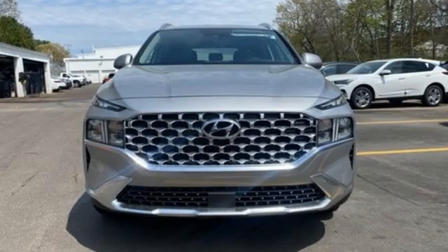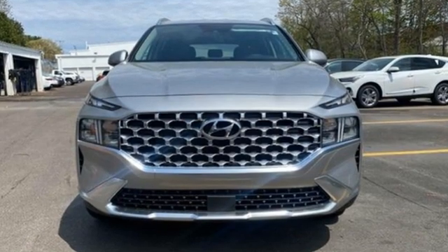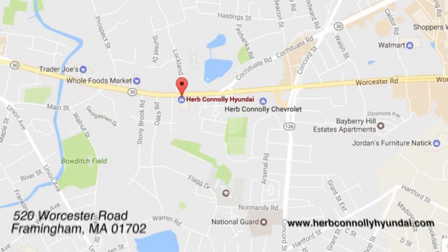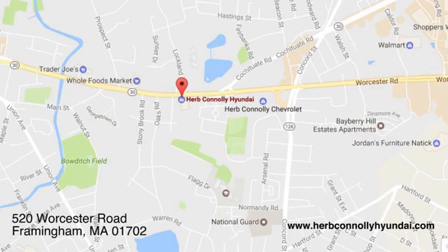If you've been waiting for the perfect time for a test drive, the time is now. Experience it today. Call, click, or stop in and see us today. We're conveniently located at 520 Worcester Road in Framingham, Massachusetts.